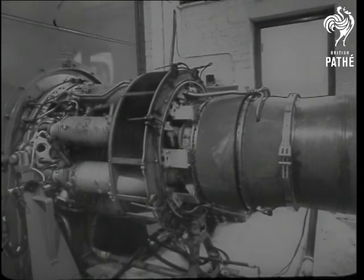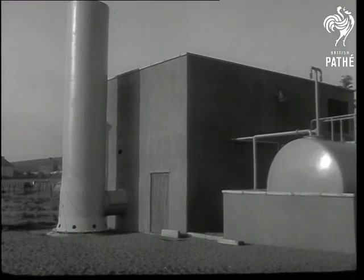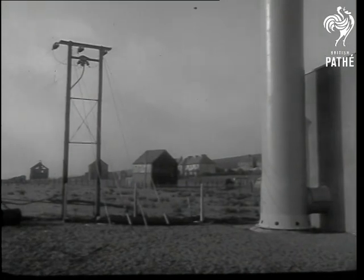This pioneer turbo generator plant, born of collaboration between aero and electrical engineers, shows the way to help main power stations by cutting peak loads, the consumer by countering failures of the main supply, and the country lover by reducing the need for overhead power lines. It is automation in the service of the countryside.